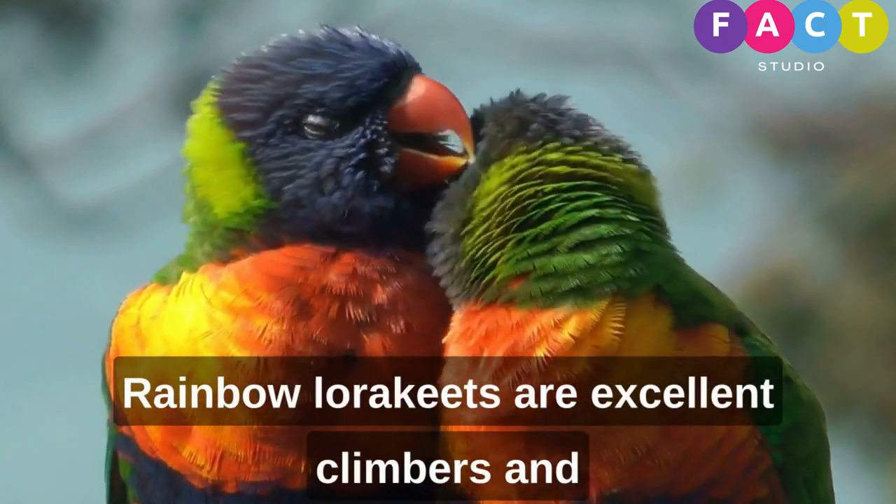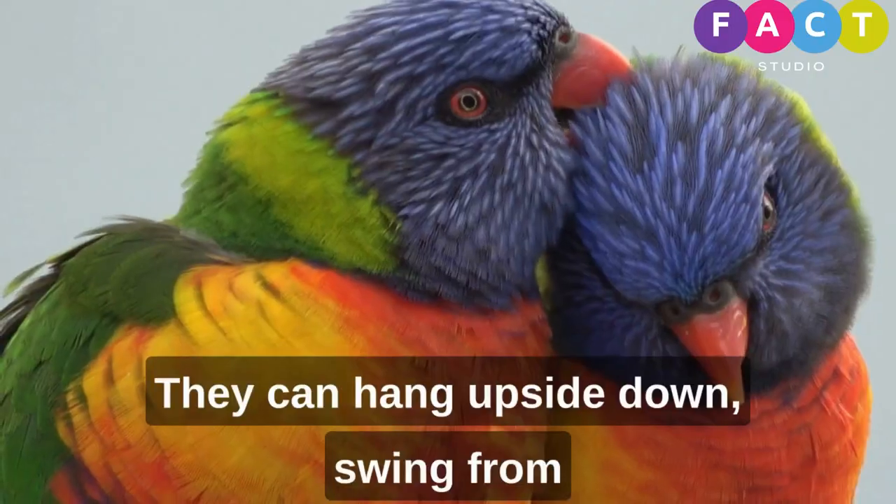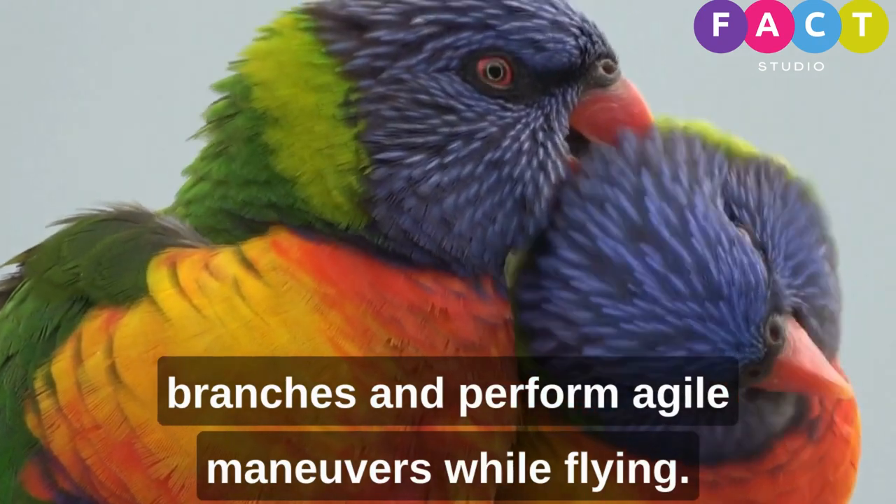Rainbow lorikeets are excellent climbers and are known for their acrobatic abilities. They can hang upside down, swing from branches, and perform agile maneuvers while flying.